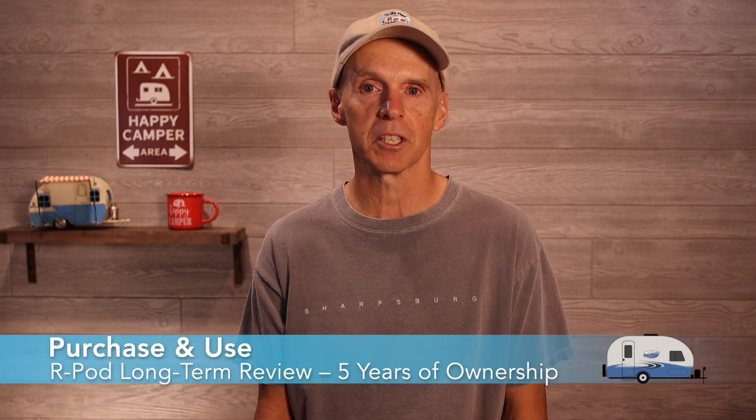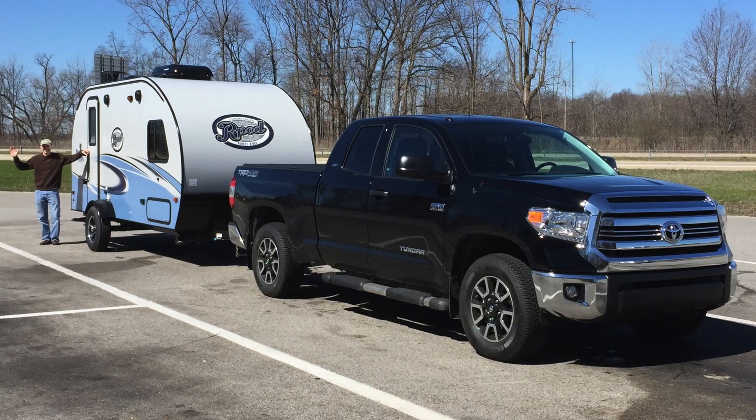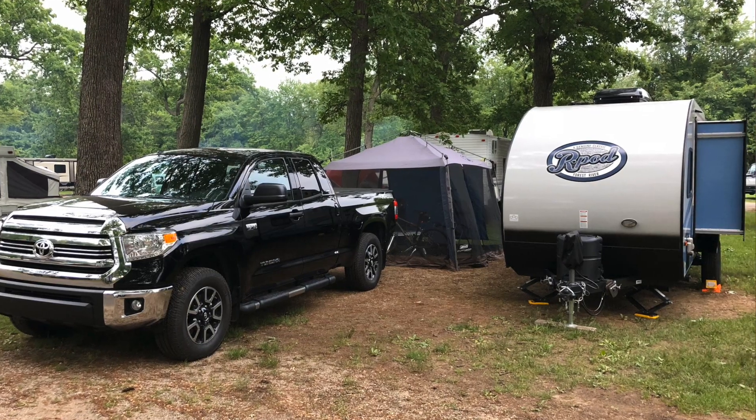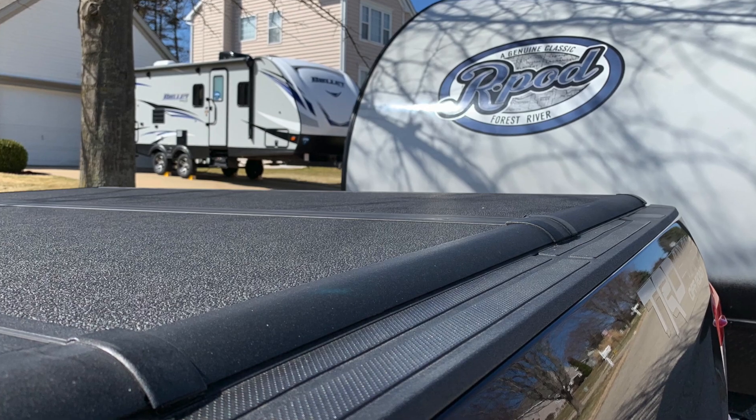I purchased my 2017 R-Pod in April of 2017 and used it extensively over the next two years, tallying over 200 nights of use. After the first two years, I purchased a second RV and tallied fewer overall nights of use. I can't talk about my R-Pod 179 without speaking briefly about the many structural and ongoing maintenance issues accompanying my ownership experience.